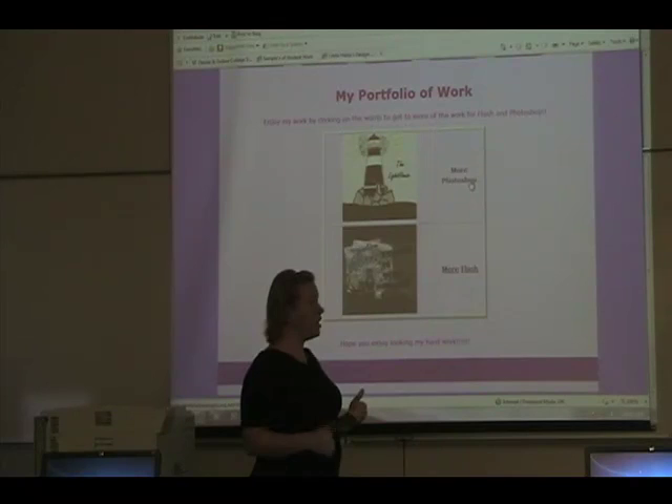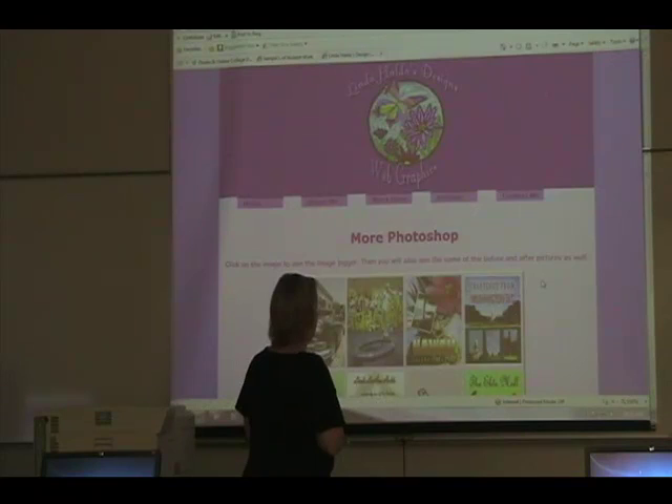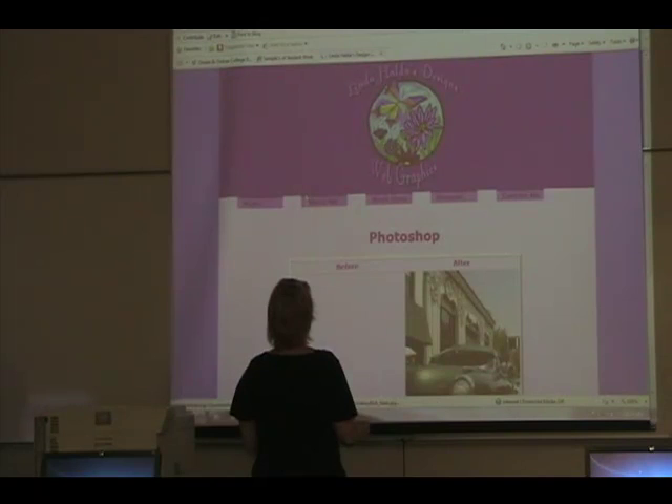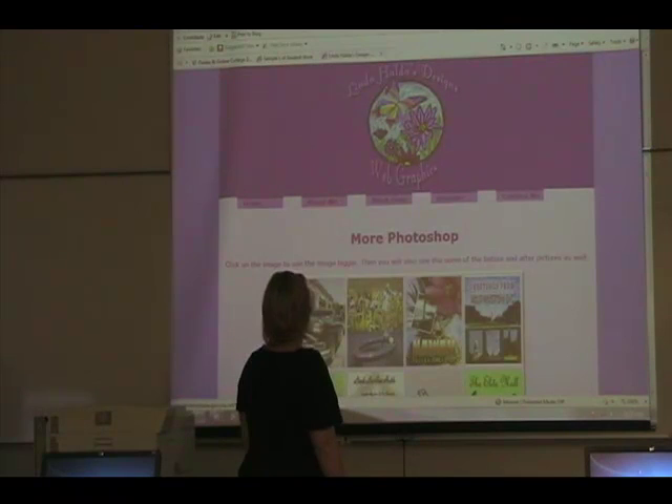I enjoy working with Flash and Photoshop. I'd rather do images and graphics. If you click on both, this is the work that I've done in Photoshop. If you click on the different images, it will take you to a bigger one. There's just a slight difference in the two different parts.